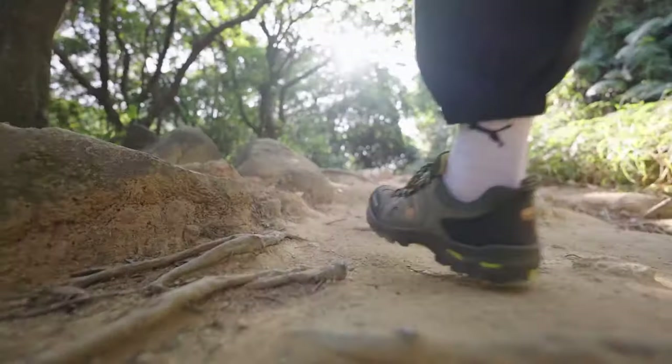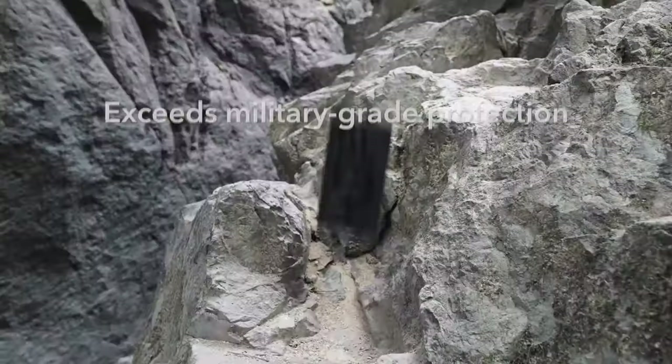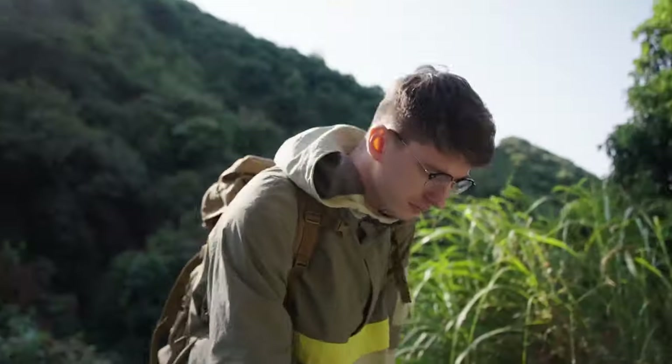Let's get into the must-have iPhone 16 Pro Max cases that combine style, protection, and functionality. Whether you're after sleek designs or heavy-duty protection, these cases are essential picks that will keep your phone safe and looking great. So let's get started.